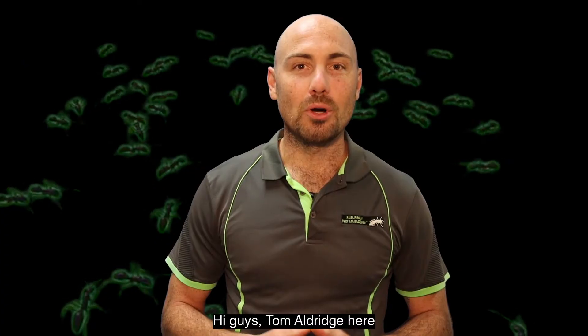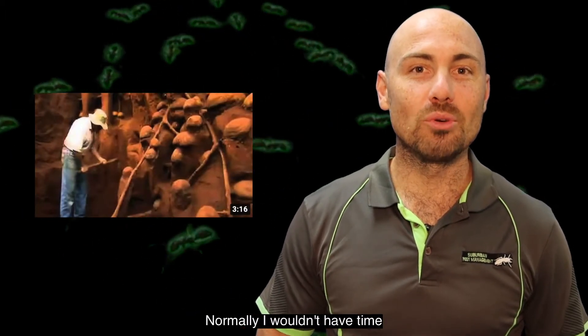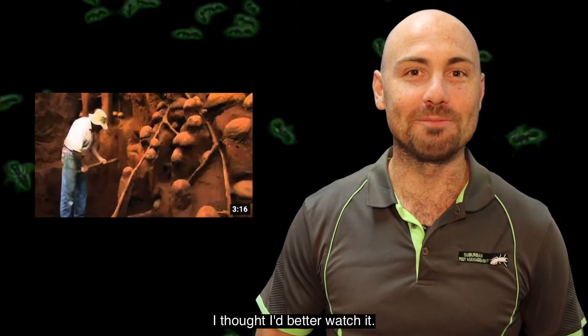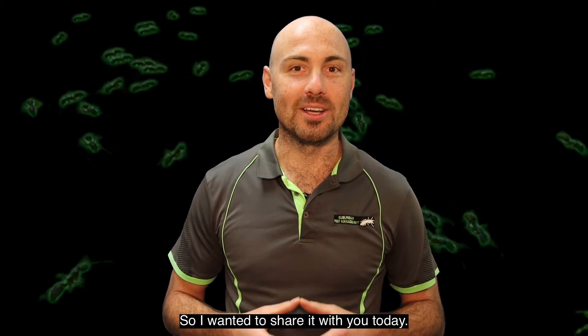Have you ever wondered what the ant world looks like? Hi guys, Tom Aldridge here from Suburban Pest Management. Recently I was forwarded a clip called The Ant City. Now normally I wouldn't have time to watch these sorts of things, but because it was my mum I thought I'd better watch it. But I'm glad I did, because it was really intriguing, so I wanted to share it with you today.